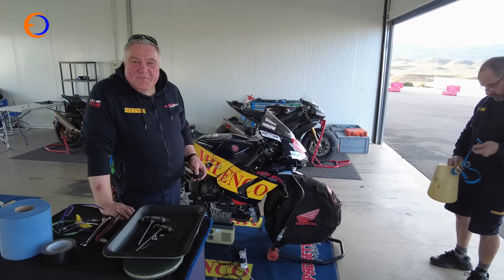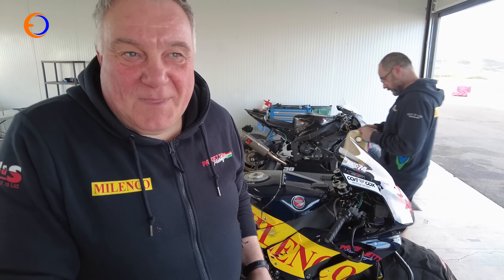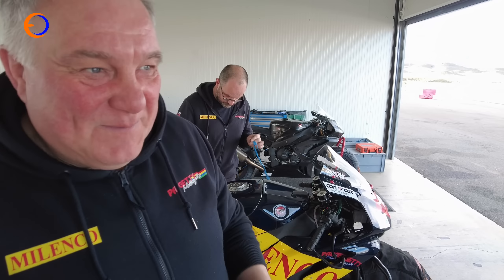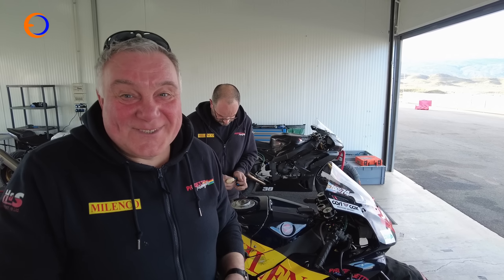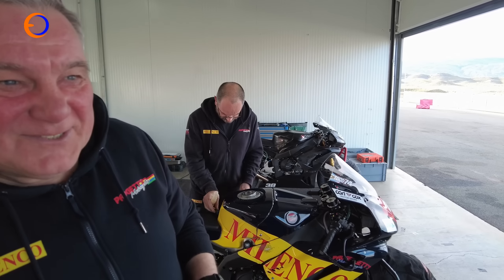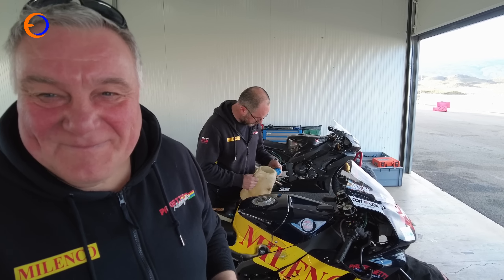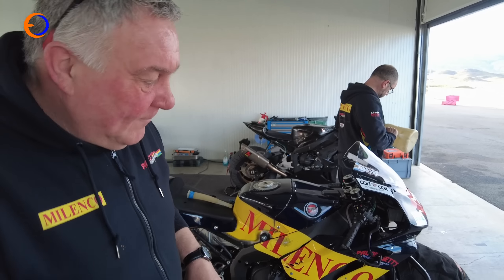Franco also has to learn the circuit, so we've got three days of open pit but we're going to use up a lot of time quite quickly. We've again been blessed with nice neighbors - we've got the Padgetts slot with us. Hello Dave, how are you doing? Very well, thank you. What a beautiful place. It's superb.